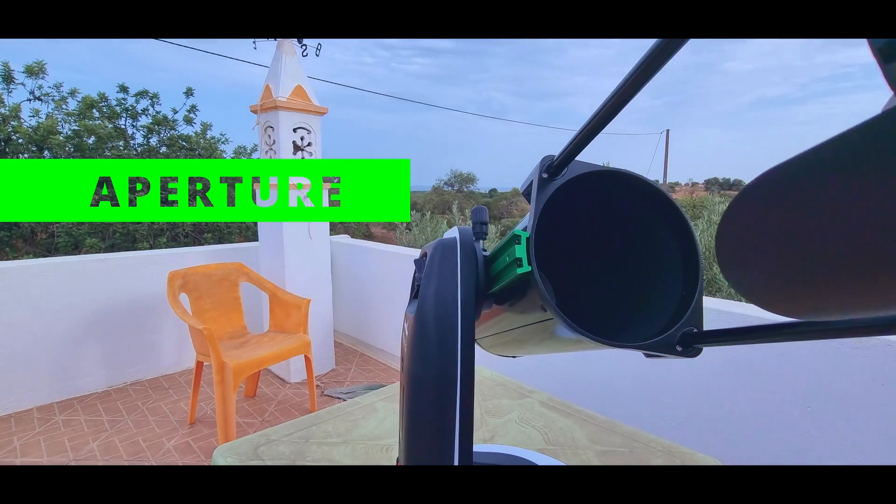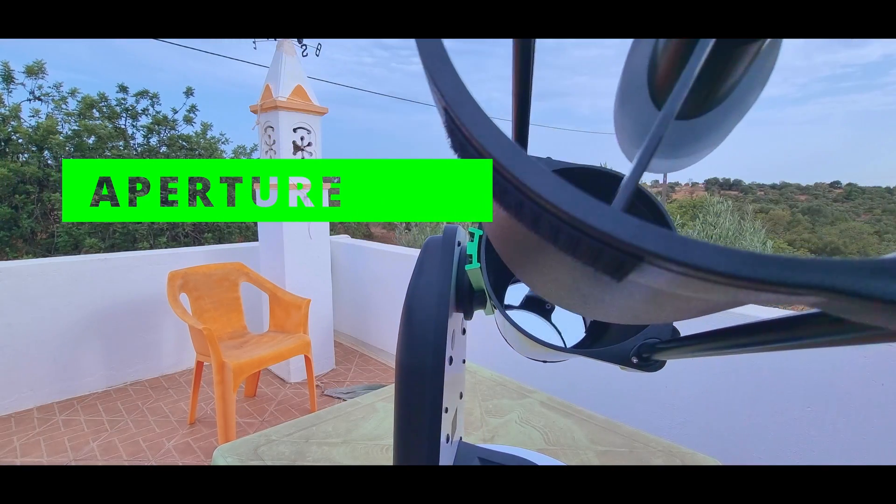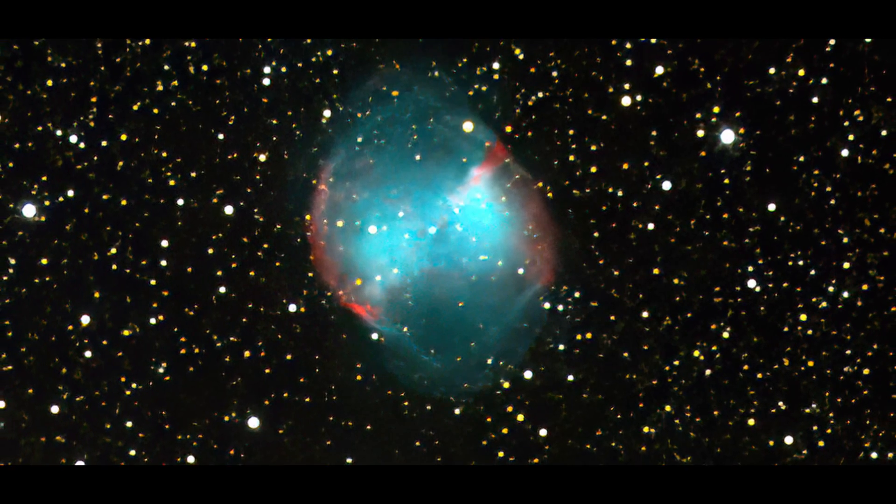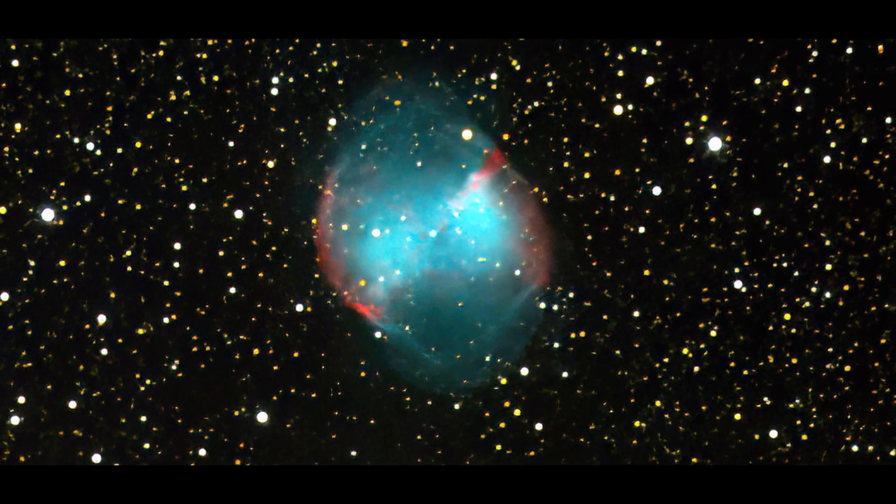The 6 inch aperture is the minimum required to have a decent watching session. As an example, this is M27, the Dumbbell Nebula, and it was the first picture I took with this telescope.